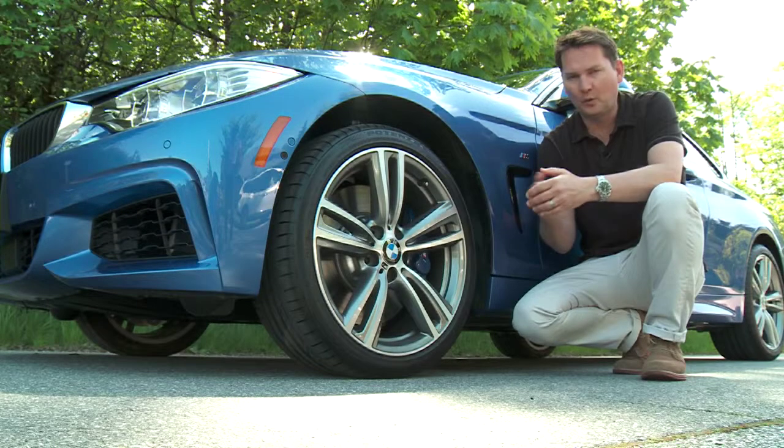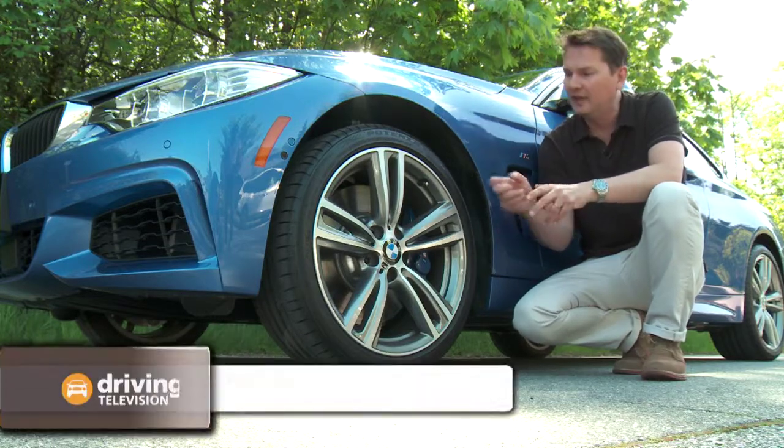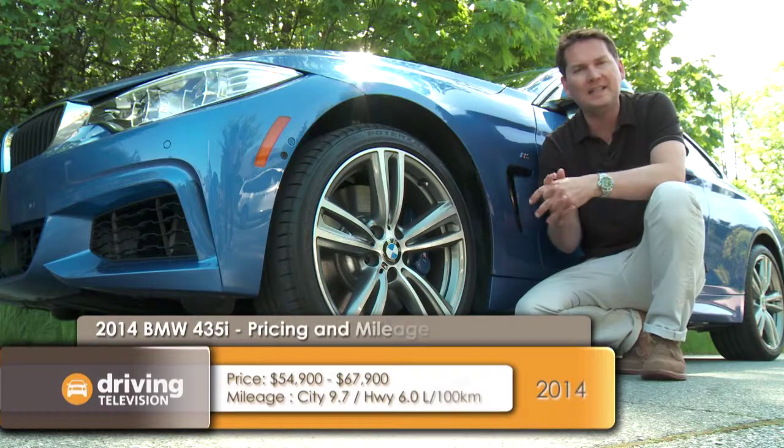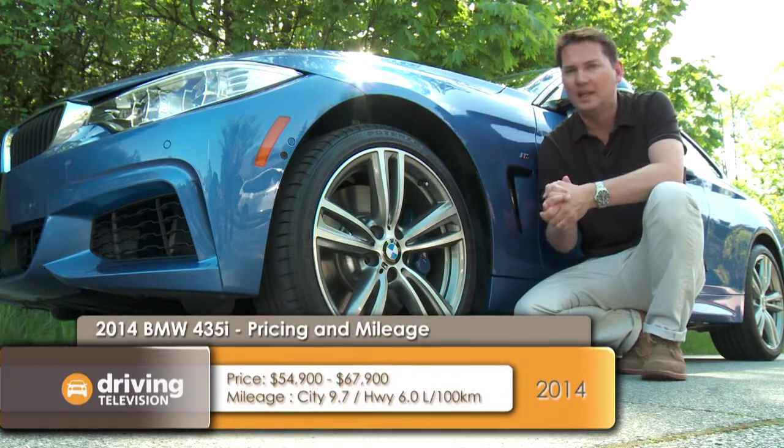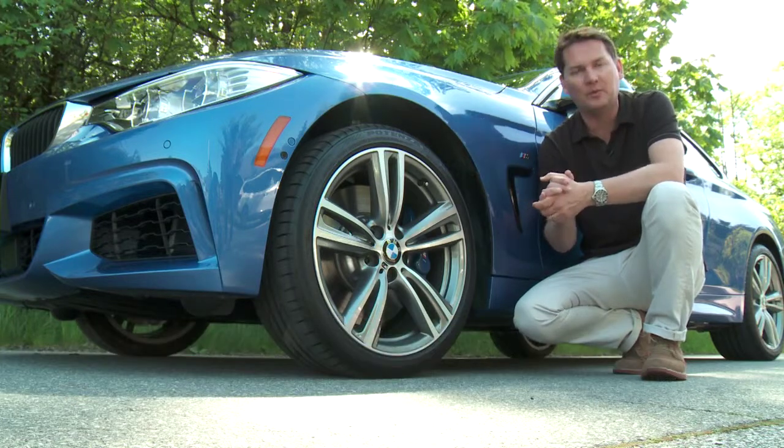Sold as a 428 or this 435, both are available with or without all-wheel drive. The 435 gets these beautiful 19-inch alloy wheels, 18 inches with the 428, but if you want to spend extra money on the less expensive car, you can get the upgraded wheel package.